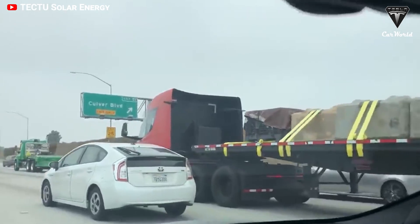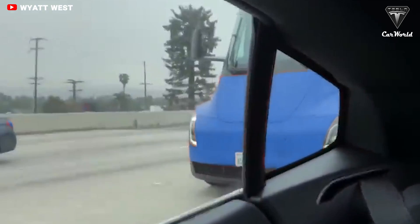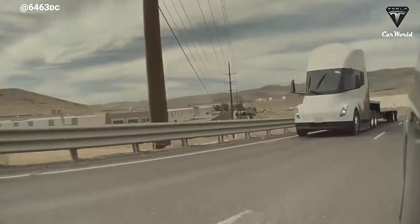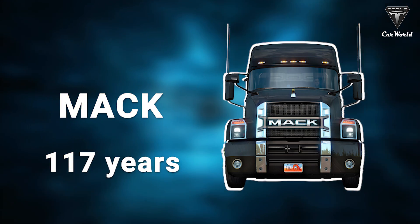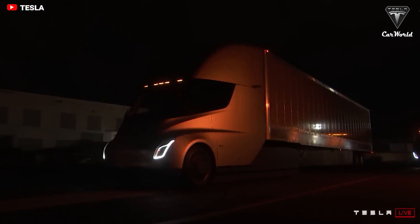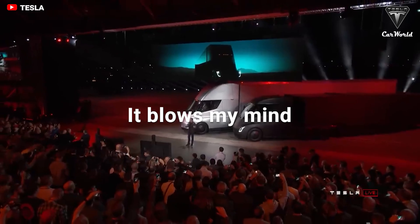It has been a long wait of almost five years, and Tesla's electric semi truck will finally be delivered to the first customer. The birth of the Tesla Semi worried many long-standing rivals, especially Mack, a 117-year truck manufacturer. As an emerging candidate, the Tesla Semi makes a fantastic impression with its acceleration of 0 to 60 in only five seconds. It blows my mind — I think it'll blow yours.